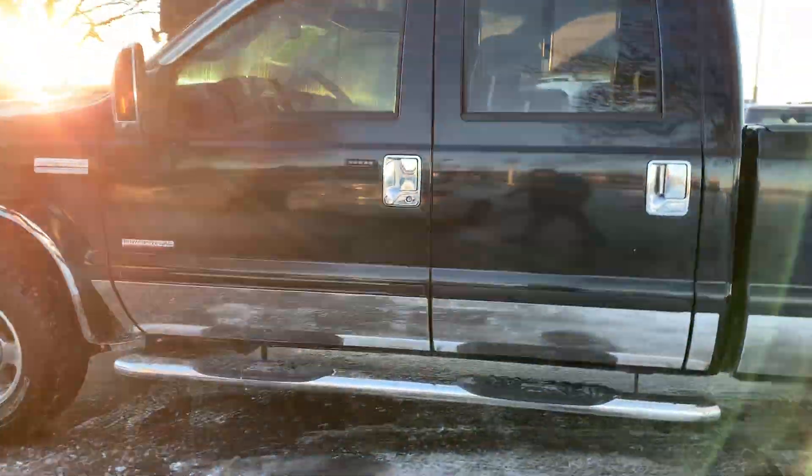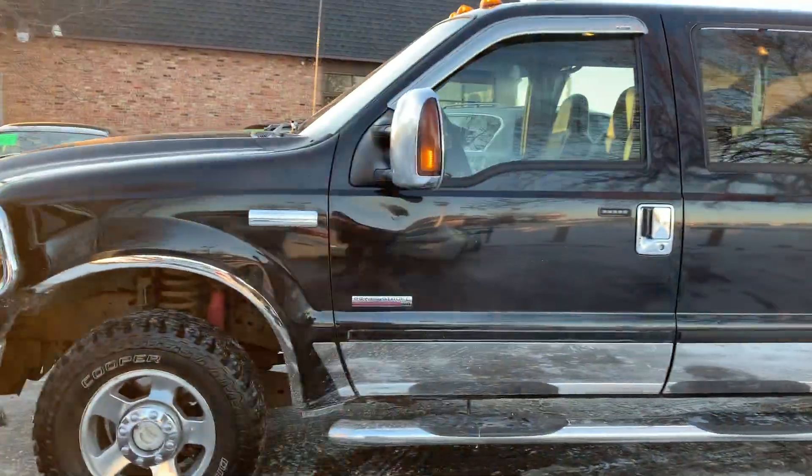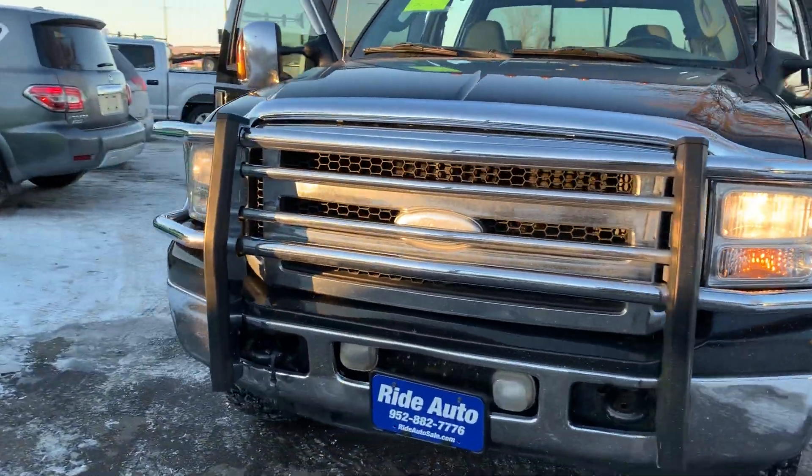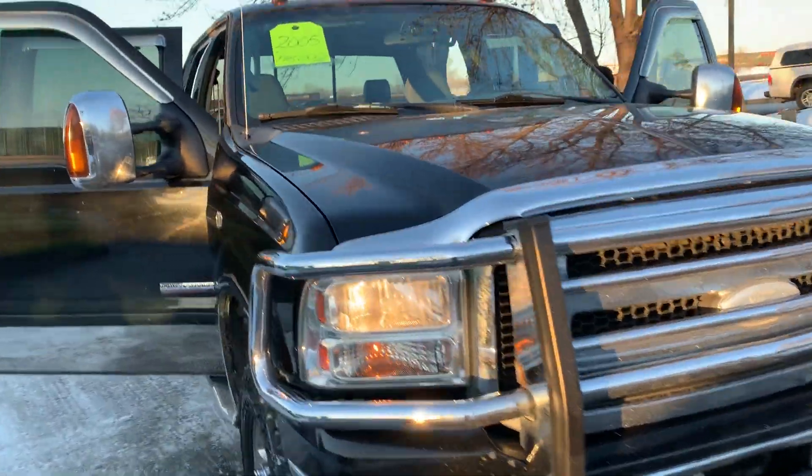A lot of chrome accents on this vehicle as you can see — the rockers, the running boards, the door handles, the guard in the front. This is a clean title vehicle. It's got the tow hooks, fog lights, engine block heater, and clearance lights on top.